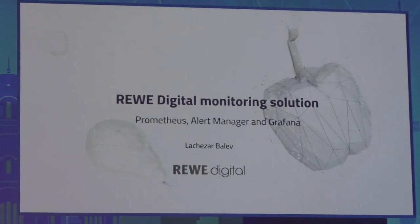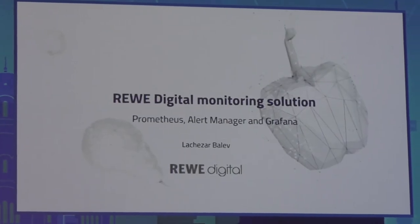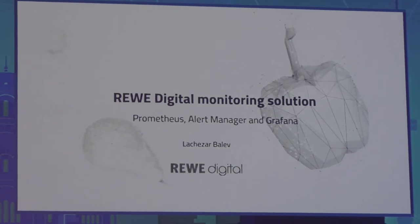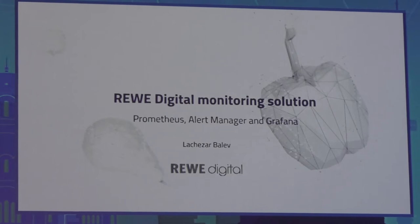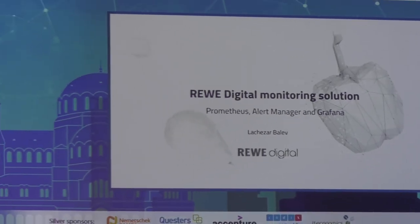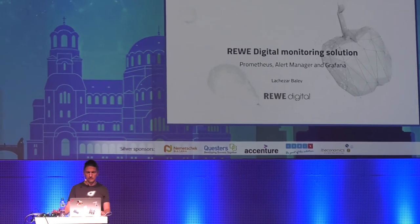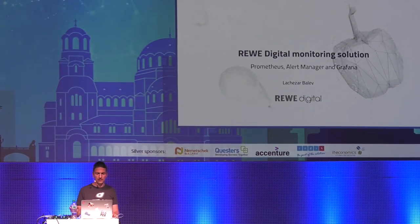Who are we? Reve Digital. Who am I? My name is Wojciech Balev — Wojciech, however you like it. Just an average guy, average age, nothing special. Except that I want to share with you some technical insight about our monitoring solution, which we adopted and implemented using the tools Prometheus, Alert Manager, and Grafana.